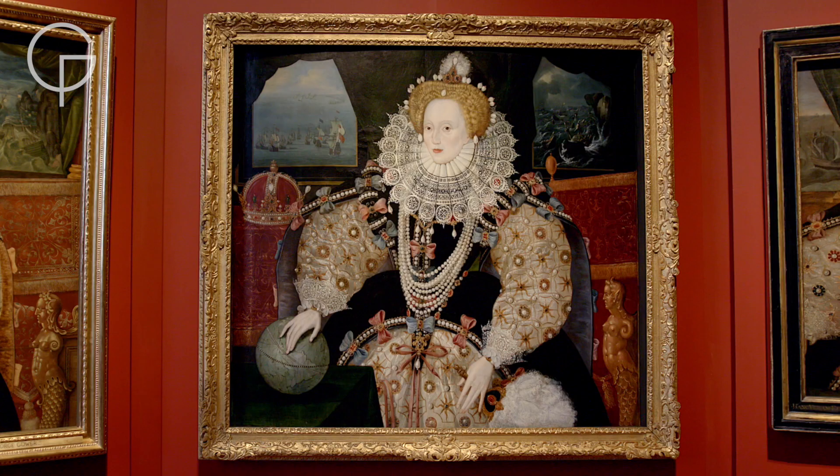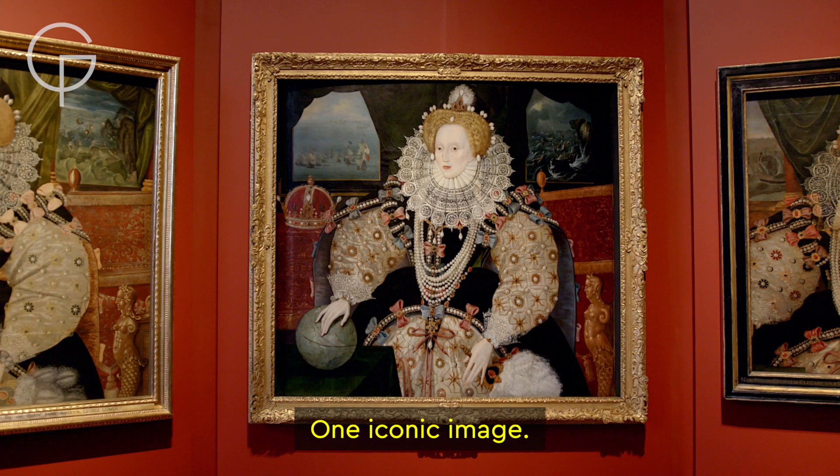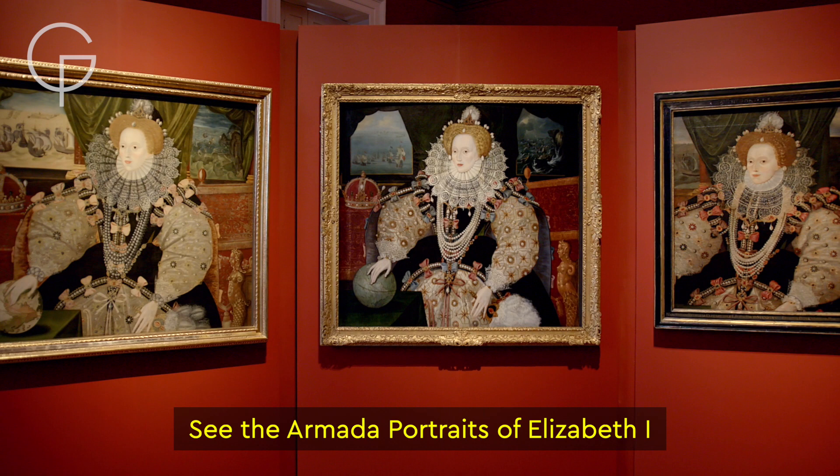One iconic image. Three unique versions. See the Armada portraits of Elizabeth I together for the very first time.